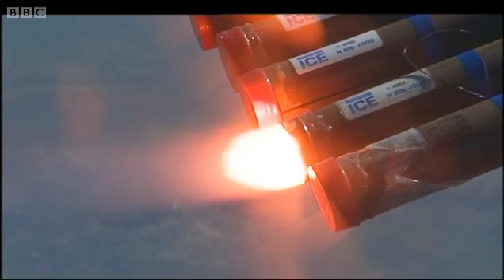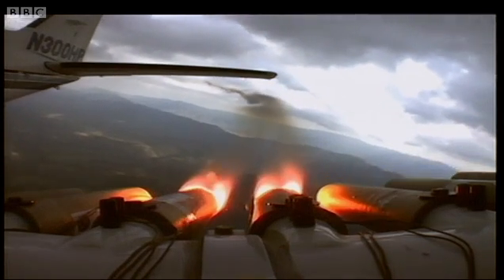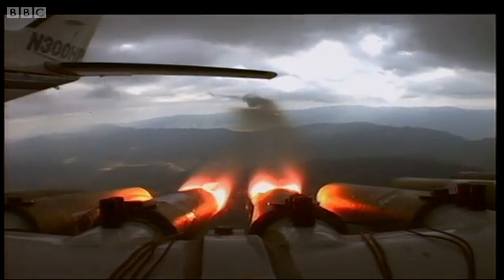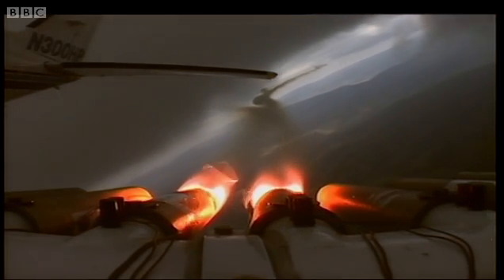These are the so-called hygroscopic flares. They consist of salts inside, and as we burn them, the smoke produces the salt particles that will then be taken up into the cloud and participate in the rain formation.